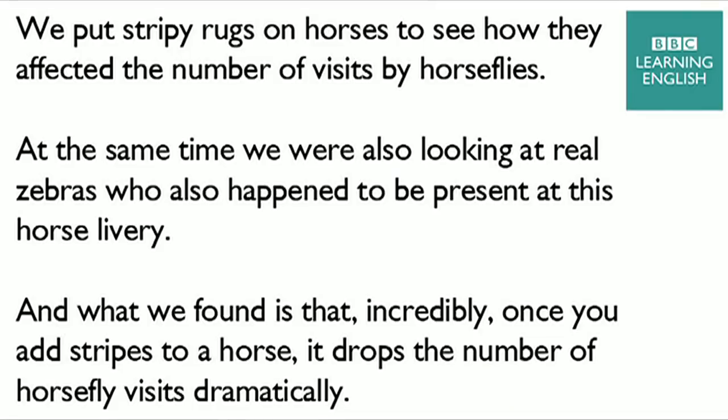Let's find out more about the mystery of the zebra's stripes from this BBC interview. We put stripey rugs on horses to see how they affected the number of visits by horseflies. At the same time, we were also looking at real zebras who happened to be present at this horse livery. And what we found is that, incredibly, once you add stripes to a horse, it drops the number of horsefly visits dramatically.